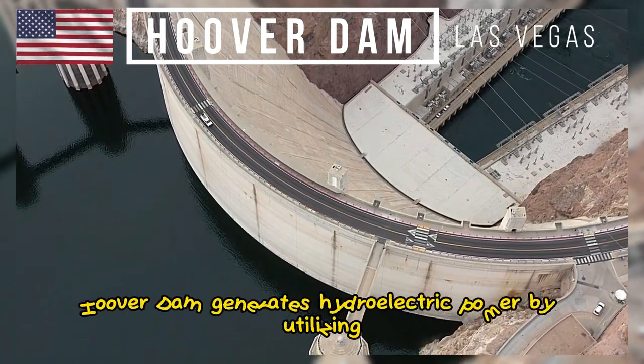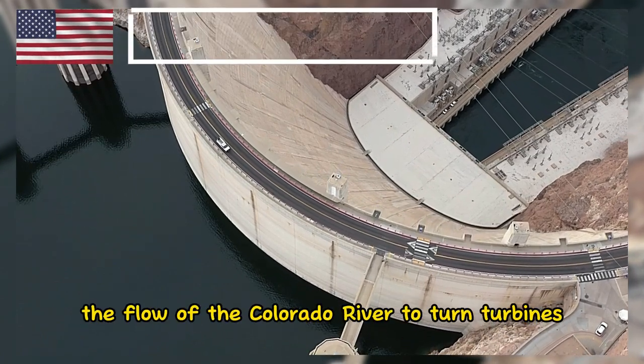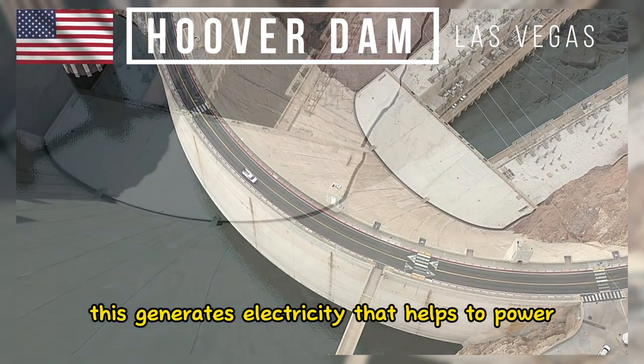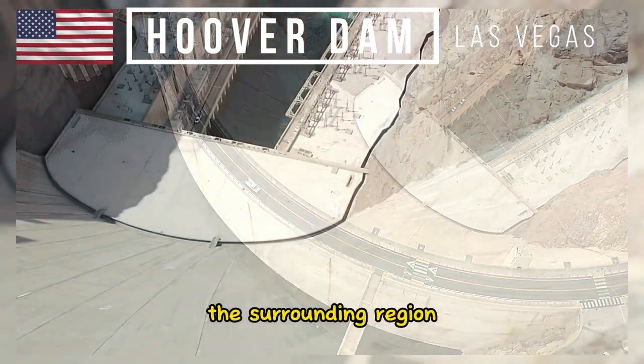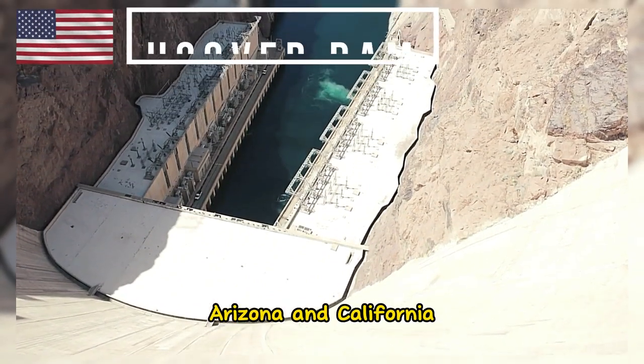Hoover Dam generates hydroelectric power by utilizing the flow of the Colorado River to turn turbines. This generates electricity that helps to power the surrounding region, including parts of Nevada, Arizona, and California.